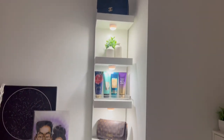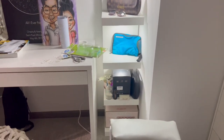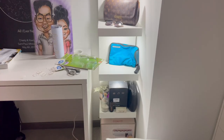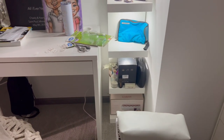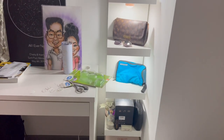It looks nice y'all. I still have to organize these bottom shelves but this is how it looks. The pack comes with five but the LACK shelf has six spots, though it's not like anybody's going to see that bottom one so I'm okay with it. But if you want full coverage you're probably going to have to get two of these.